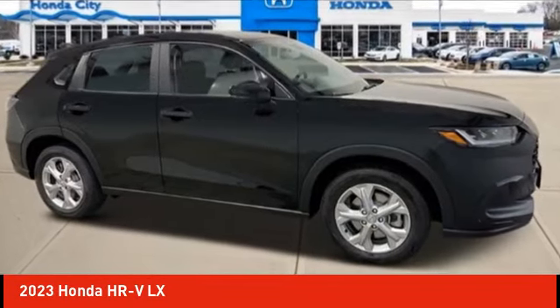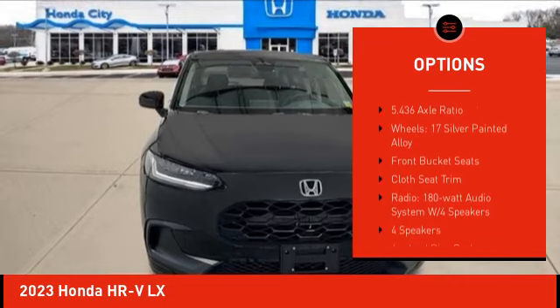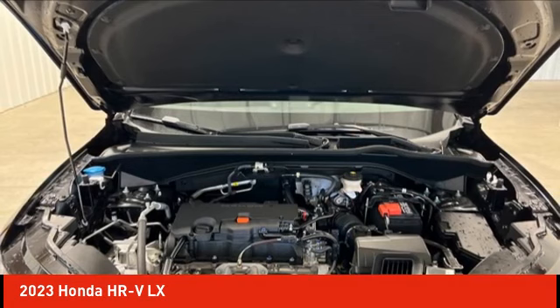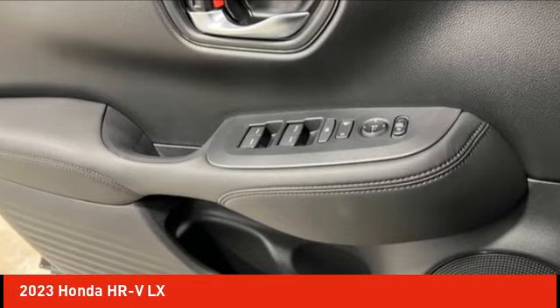Here are some of this vehicle's great options: electronic stability control, alloy wheels, rear spoiler, brake assist, traction control, remote keyless entry, four-wheel disc brakes, speed control, rear window defroster, and rear window wiper. This vehicle offers reliability and good looks at a great price.